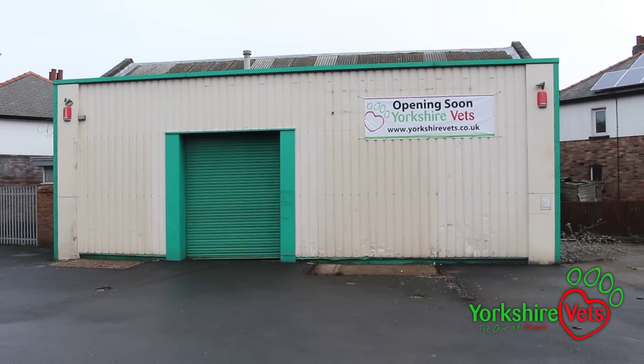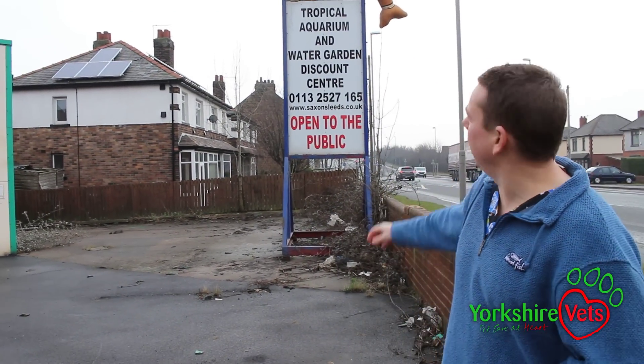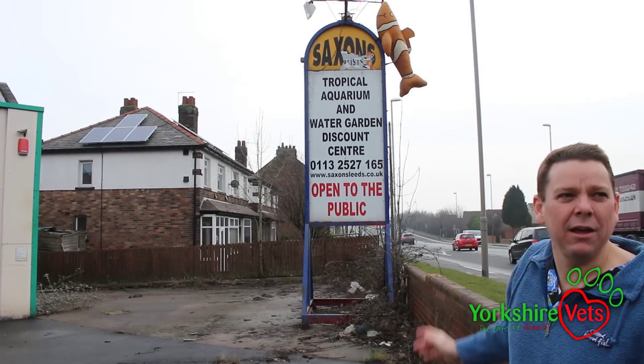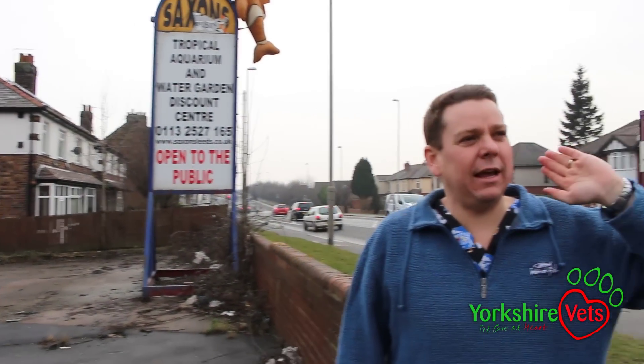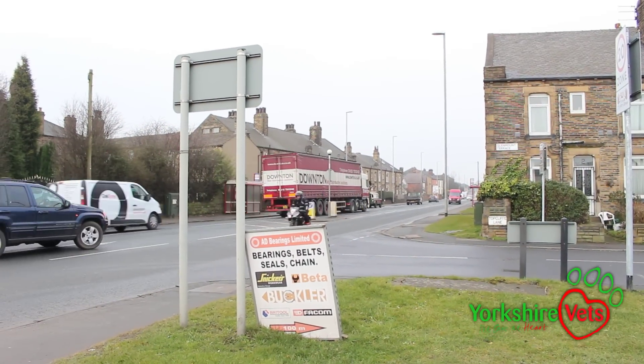Hello and welcome to the new Morley site. This is our new building — it's the old Saxons building. You might recognise the Nemo fish that's up there. Our old surgery is back in that direction past the Kingley Fisheries and we're just off Top Cliff Lane.